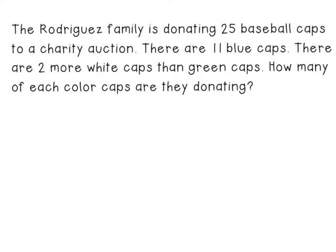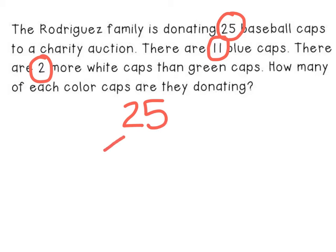The first thing I would suggest that you do is circle any numbers within the problem. The total is 25 baseball caps. When I draw pictures, I like to draw kind of a little map. Out of the baseball caps, they're split into three different categories: blue caps, green caps, and white caps. And I know that there are 11 blue caps.